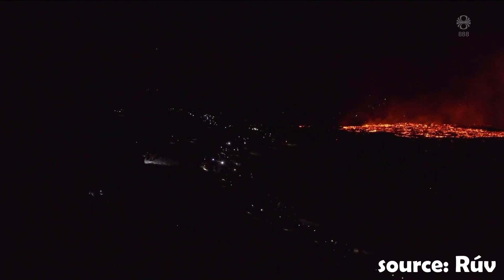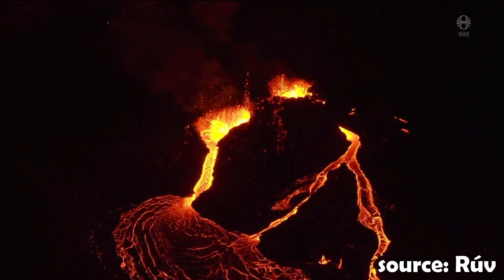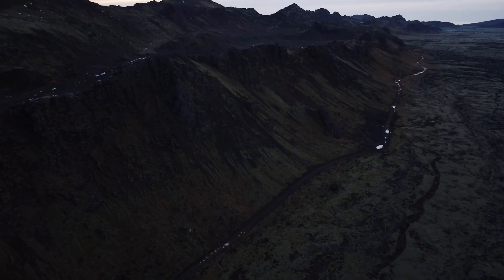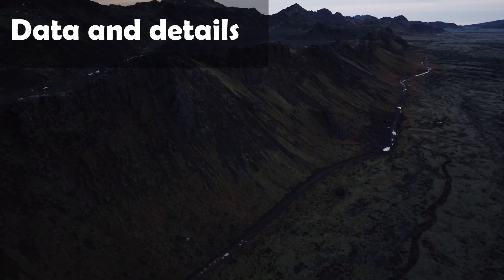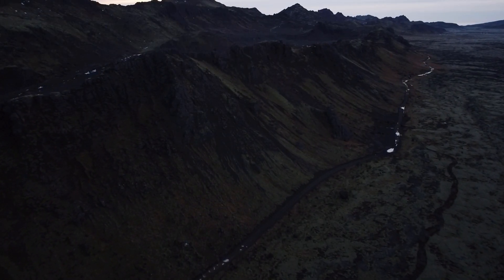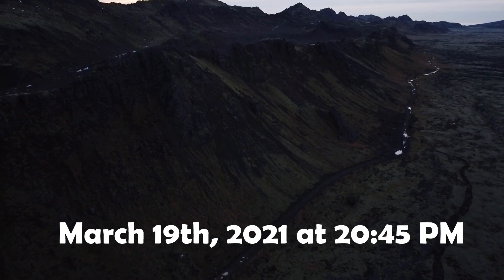In this video, I'm going to take a quick look at this recent eruption on the Reykjanes Peninsula and also check out the most recent activity on it. It's already been a year — the Geldingadalir eruption started on March 19th, 2021 at 20:45 local time.